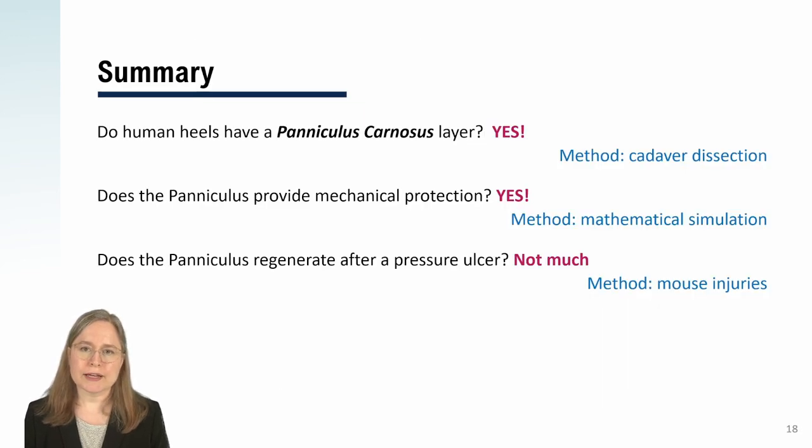In conclusion, we've answered three questions. Do human heels have a paniculus carnosis layer? The answer is yes — every cadaver studied had a significant paniculus layer. Next, does the paniculus layer provide mechanical protection? We found yes, it dramatically decreases the amount of tissue volume that experiences harsh stress and strain when the heel is resting in a supine position. Third, does the paniculus layer regenerate after a pressure ulcer? The answer, in mice, is that it does not regenerate very well. Mice usually regenerate better and faster than humans, so if mice can't regenerate the paniculus layer, then it's a good guess that humans will have trouble regenerating it too.